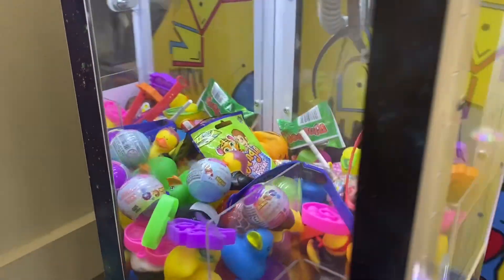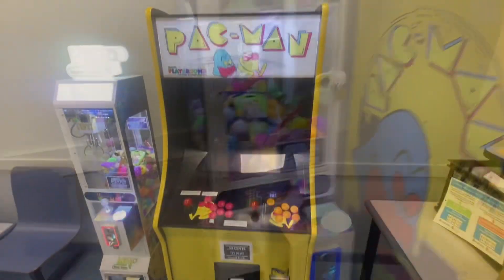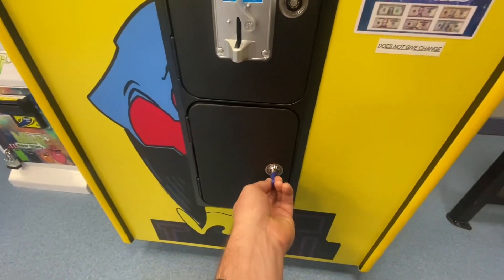Still got some good prizes in there, but it did get some action because we overflowed it. Let's go ahead and do a collection on the Pac-Man machine first — I'm going to pull the coin bucket out here.